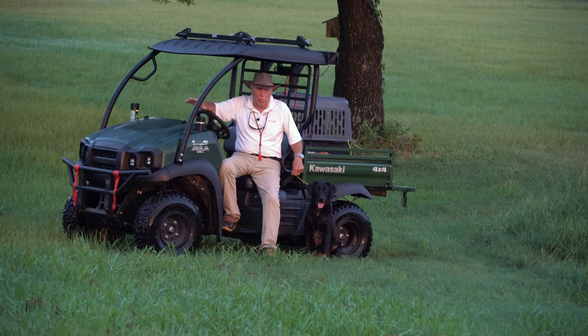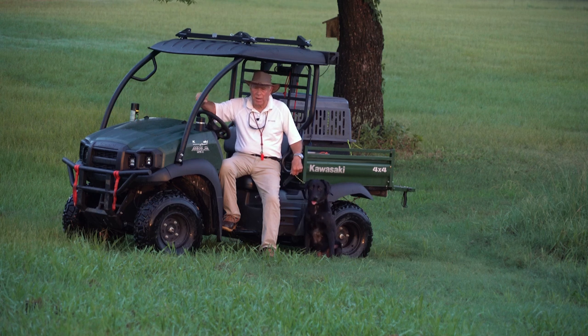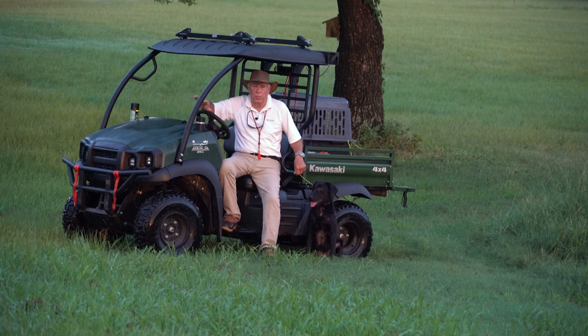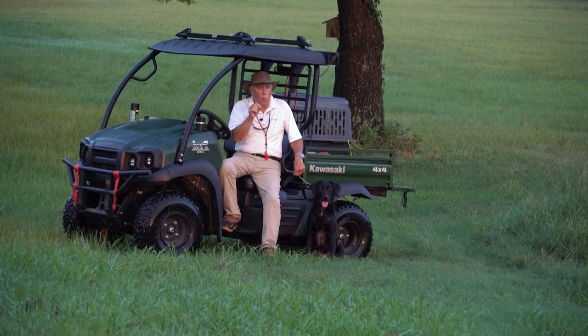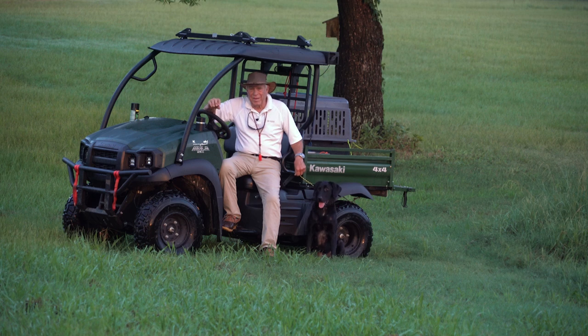There's a crate — half of a crate, preferably the bottom half, preferably a light-colored one that can be seen. The object is the dog sits in the crate, you throw a mark, and the dog goes after it. And comes to you, so you're not moving around — you're just in one spot. You send the dog back to the crate, and then you can go and do a different mark. You can also put the dog in the crate, drive out or walk out, throw a mark, and go all the way back to where the dog is and send it.